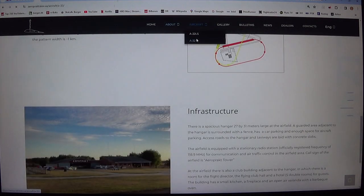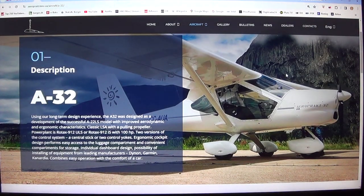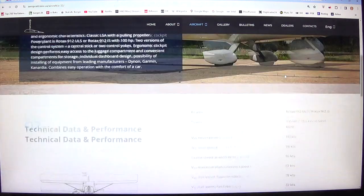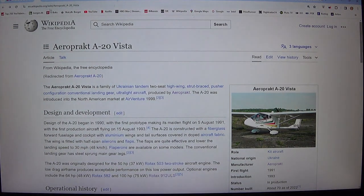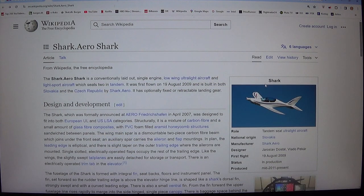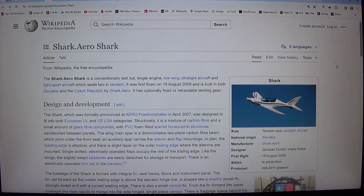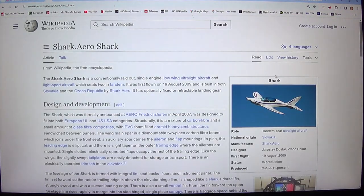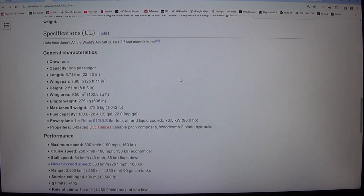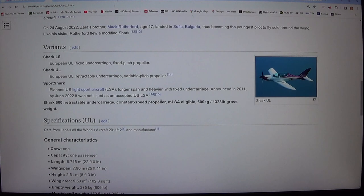So they are making the A22 and the A32. The A32 has a very high cruise speed, and that's probably why it costs around 120,000 euros — they are not cheap at all. This is one of the fastest low-wing ultralights, with a cruise speed of about 250 kilometers per hour, which is about 160 miles per hour.